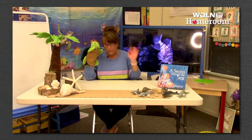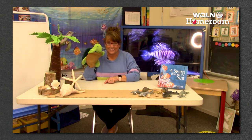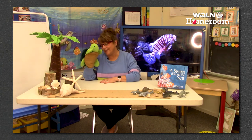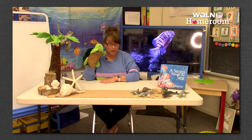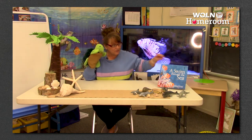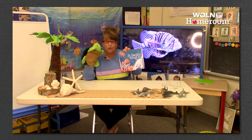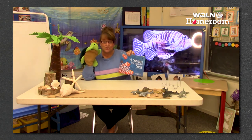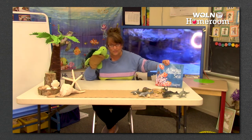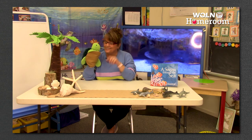I got my mess all cleaned up - that was a pretty cool art project, wasn't it? We had so much fun today. I loved the story we read, A Swim Through the Sea - it went through the whole alphabet and showed us something for every letter that you could find in the sea. Then we did syllables.